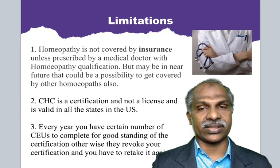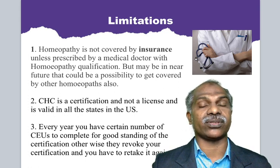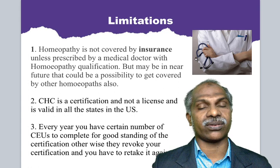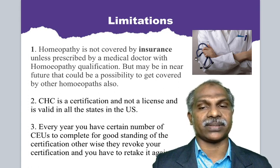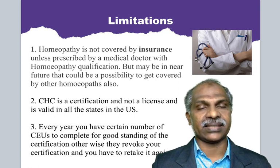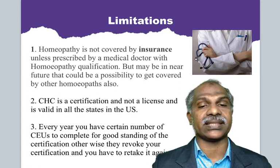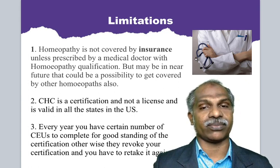Now, the limitations in the United States of America: homeopathy is not covered by insurance unless prescribed by a medical doctor with additional homeopathy qualifications. Medical doctors with homeopathy qualifications are eligible to get insurance coverage, though in the near future there may be a possibility for other homeopaths to be covered as well. CHC certification is a certification and not a license, and is valued in all the states of the US and Canada. Every year you must complete a certain number of CEUs to maintain good standing; otherwise your certification will be revoked and you will have to retake the exam.